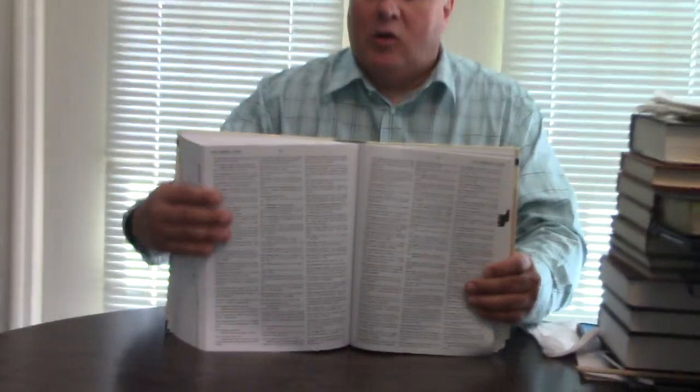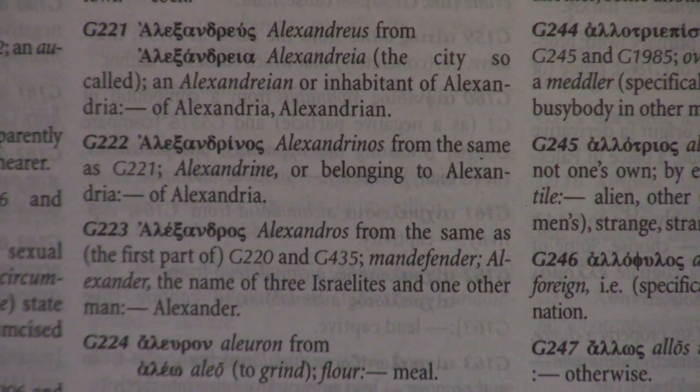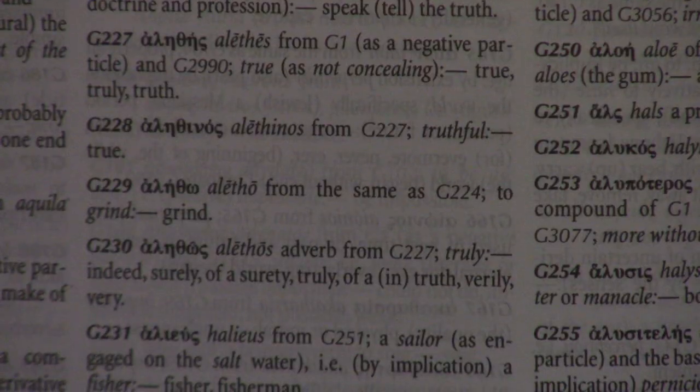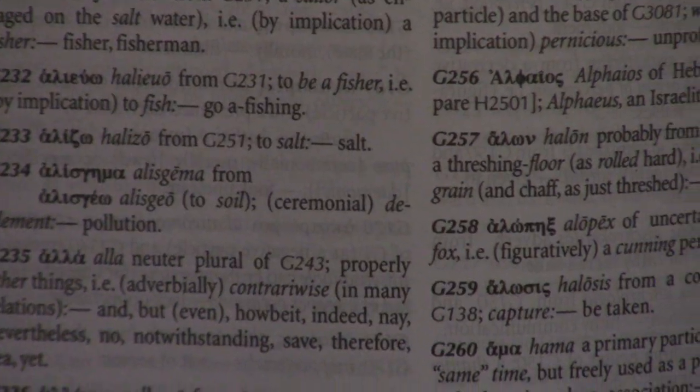Basically what you do: if it's an Old Testament verse, you go to the Hebrew and Aramaic section in the back with the numbering system — it'll say 'H' in front of it. If it's Greek, you go to the Greek section in the back, and you just match up the numbers, and it tells you the words. Now, I know you can go for free — I do this — go to blueletterbible.com. That's my go-to. A lot of people love Bible Hub, but Blue Letter Bible is just more intuitive and easier to use.